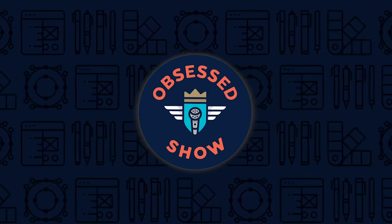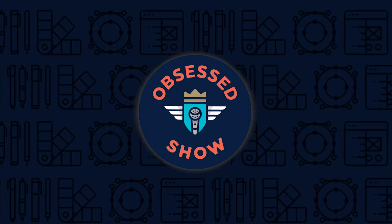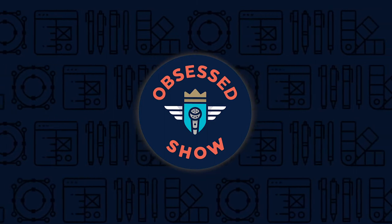Welcome to Obsessed Show, a podcast designed to inspire, featuring some of the most creative people in the world. I'm your host, Josh Miles.